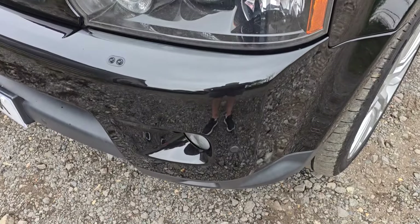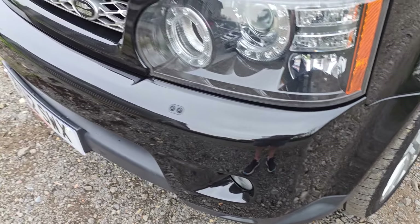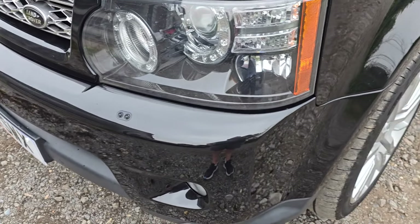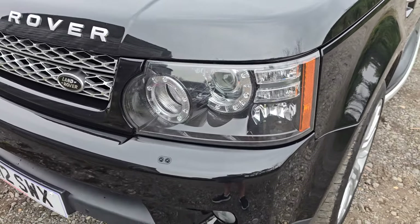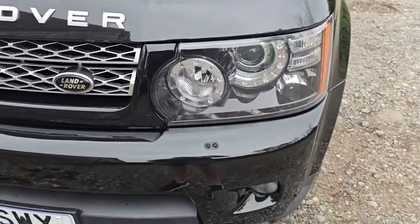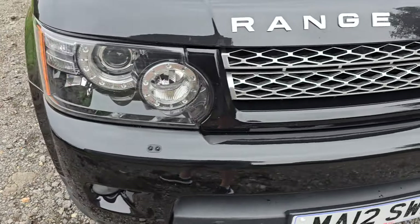Up on this front corner, no scratches or dings or anything. You can see the fantastic shine to this paintwork. It's got auto-brightness on the headlights and both lights are crystal clear. The whole of the front end is really clean.